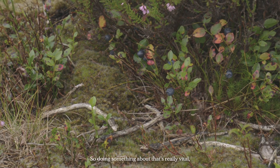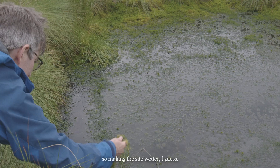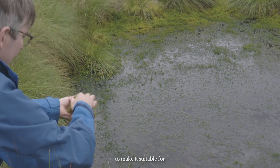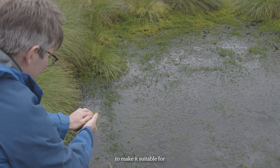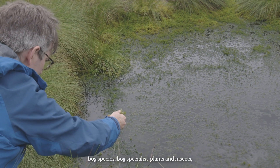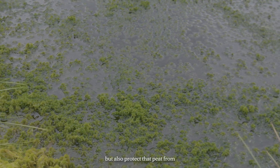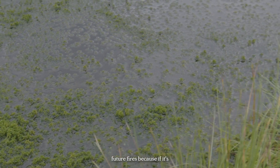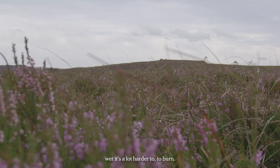Doing something about that is really vital. Making the site wetter is one of the key things we want to do — to make it suitable for bog species, bog-specialist plants and insects, but also to protect that peat from future fires, because if it's wet it's a lot harder to burn.